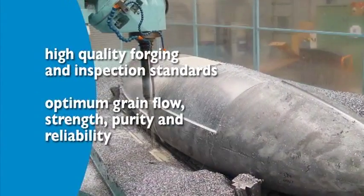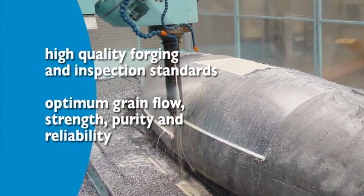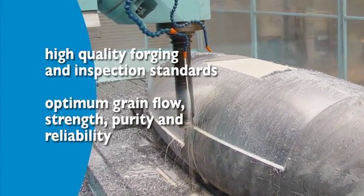High quality forging and inspection standards have been developed for forged keel fins ensuring optimum grain flow, strength, purity and reliability.